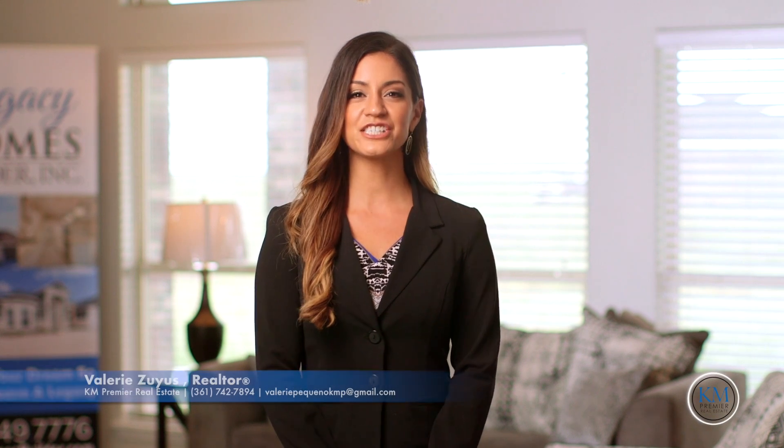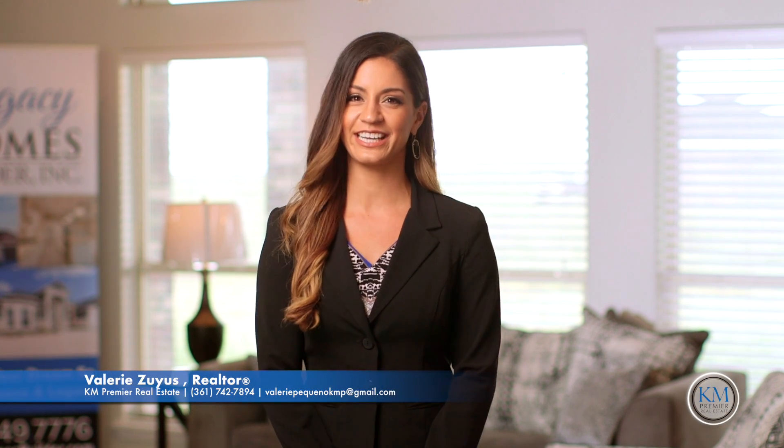Hi, I'm Valerie Zias, and this is your K&M Premier Real Estate Tip of the Day. If you want to build a home from scratch on your own lot of land, or buy a prospective home within a builder's development, a construction loan is the way to go.